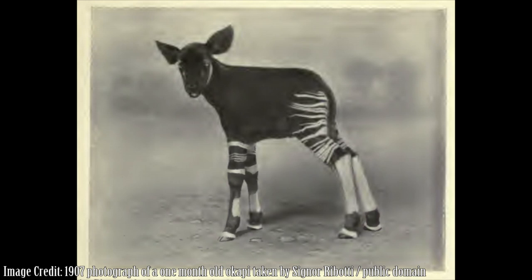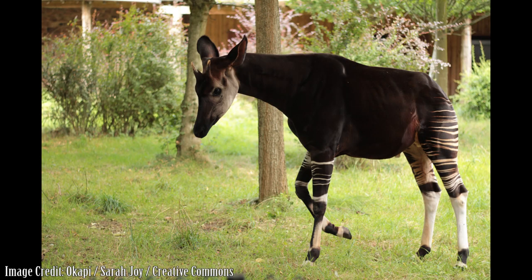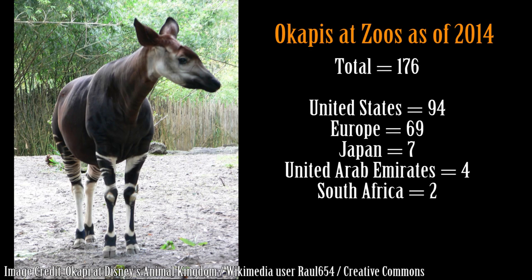The first photograph of a living okapi was taken in 1907 of this young calf. The first living okapi to arrive in Europe was in 1918 at the Antwerp Zoo in Belgium. In 1935, the King of Belgium presented an okapi as a gift to the Prince of Wales. The Prince provided the animal to the London Zoo, where a living okapi was seen for the first time by residents of England. The first okapi in North America arrived in 1937 at the Bronx Zoo. The first okapi birth in captivity was in 1941 at the Stanleyville Zoo in the Belgian Congo. As of 2014, 176 okapis are in zoos with 94 in the United States, 69 in Europe, 7 in Japan, 4 in the United Arab Emirates, and 2 in South Africa.